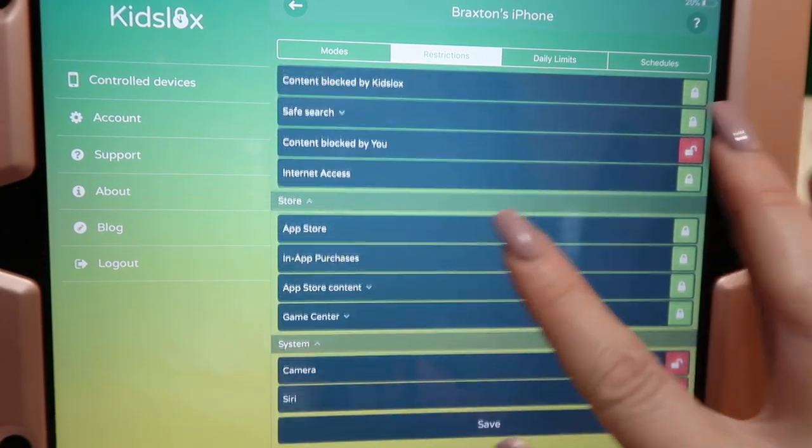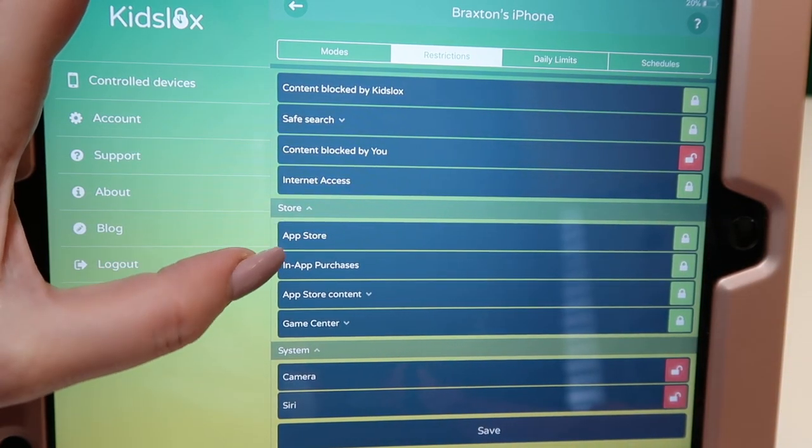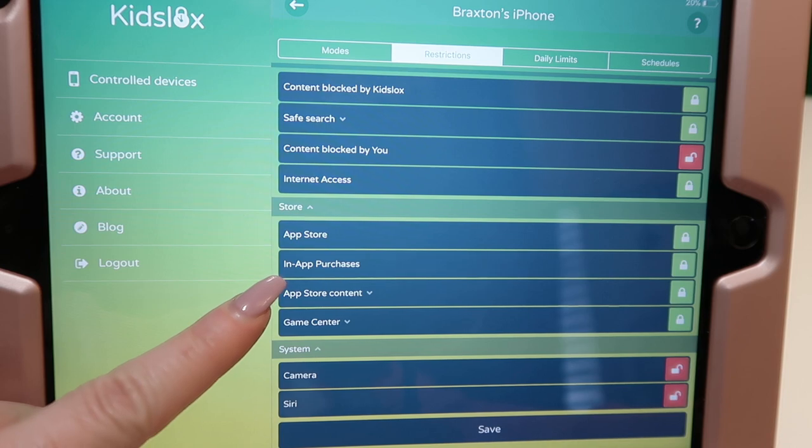The App Store is locked on all of my kids' iPads and iPhones — if you have a child, I suggest doing it. In-app purchases are also locked. Basically if they need to purchase an app, they need to come to me and I'll do it myself. There have definitely been times without this app where all of them at some point downloaded apps without my permission and I wasn't happy about it. I love that I'm able to block the App Store — that was not something the previous company I was using allowed you to do.